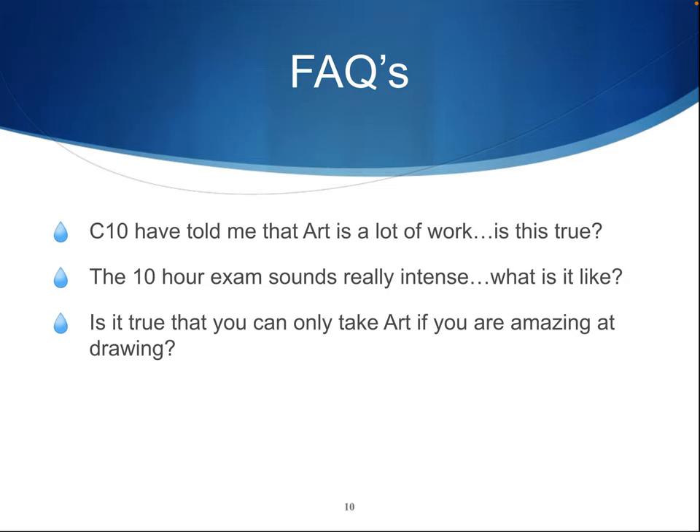Is it true that you can only take art if you're amazing at drawing? You do not have to be an amazing artist to take art. You have to enjoy the subject to stay motivated. We follow a fine art course which allows you to use a medium of your choice to play to your strengths, so you could complete the course in printmaking or sculpture. You always have to draw something, but it's not always everything.